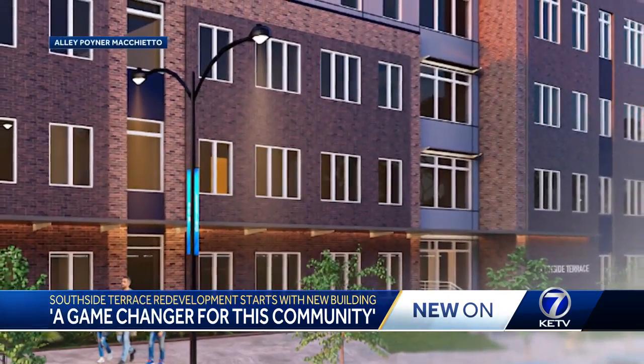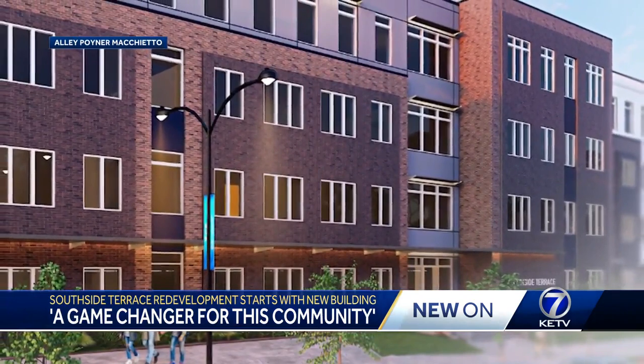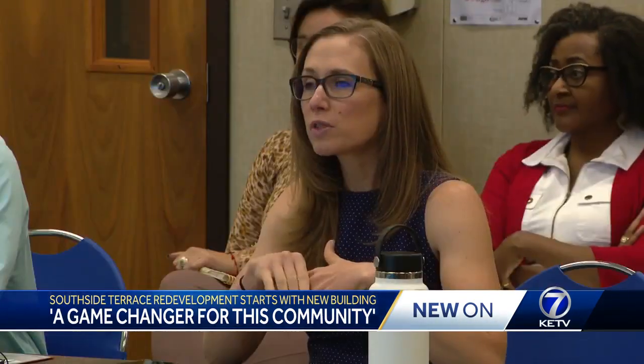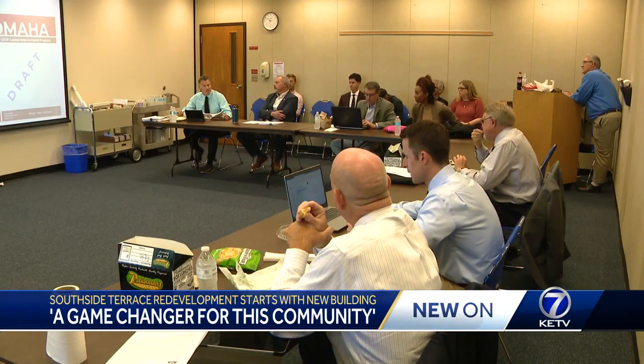In the new building, 68 of the 92 units are replacement units for residents who want to move back in. The rest will be market rate units.